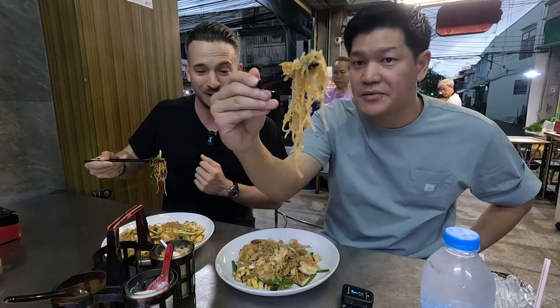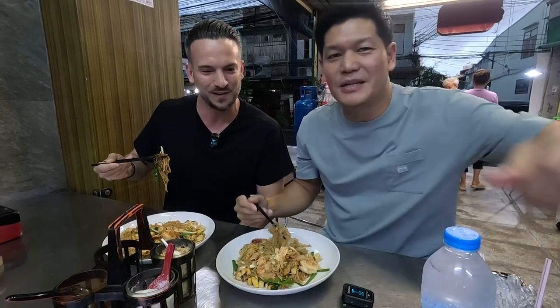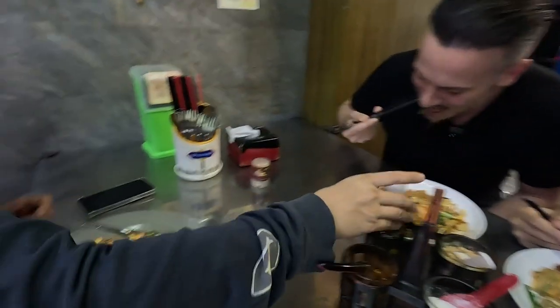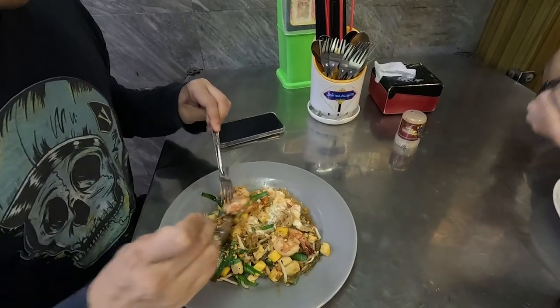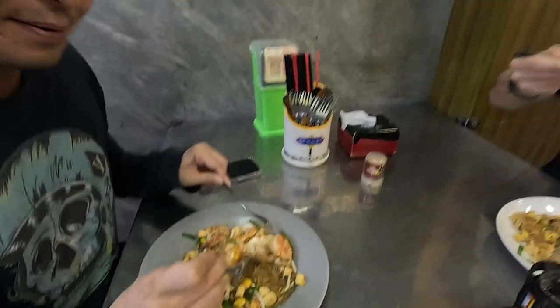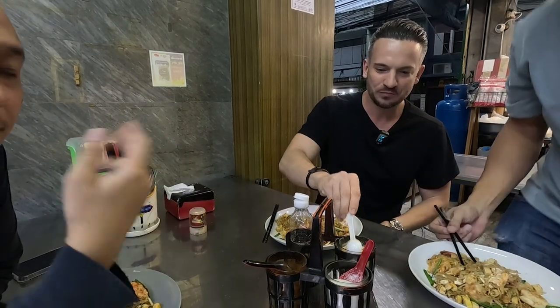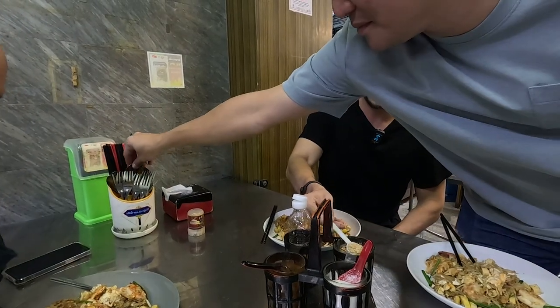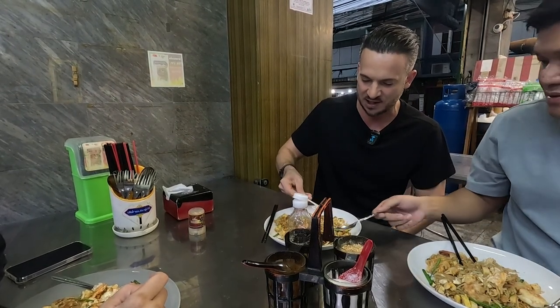Being a farang, maybe it's a touch spicy for foreigners — it depends on taste. Kong here adds fish sauce along with chopped peanuts and chili. It just depends on whether you want to make it spicy or salty. Just because I want to try something different, I'm going to try it with the peanuts anyway so I can compare the taste.